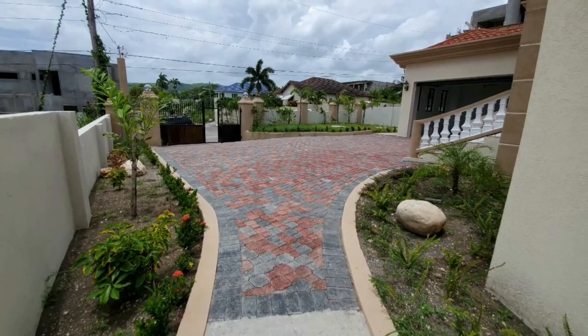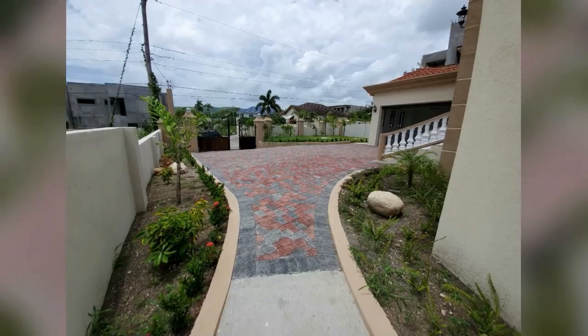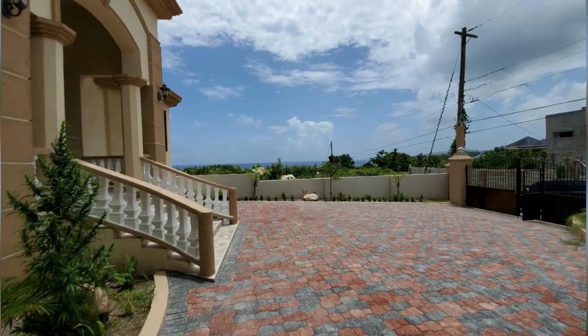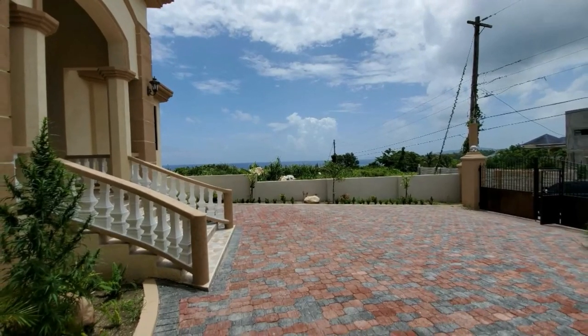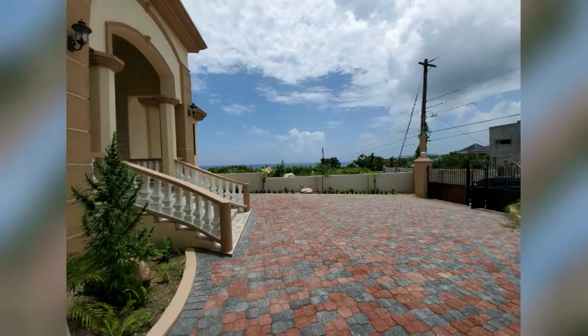This is the walkway to the side. The property is fenced.